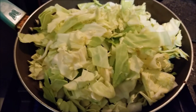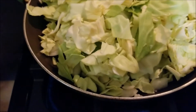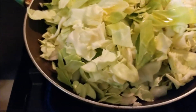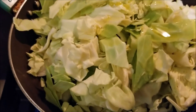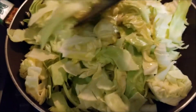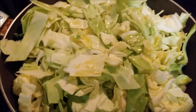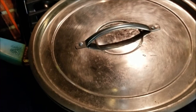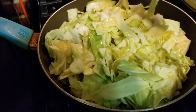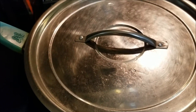I'm going to add just a little more olive oil over the top. We're going to sauté this for a little bit and then dump it in the pot. I covered the pan just to steam it a little so the cabbage will wilt down, and we'll be back as soon as it's done.